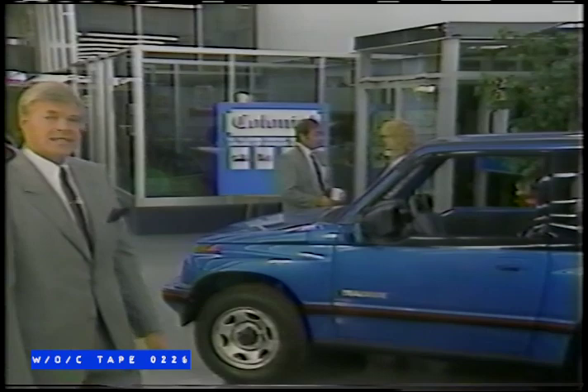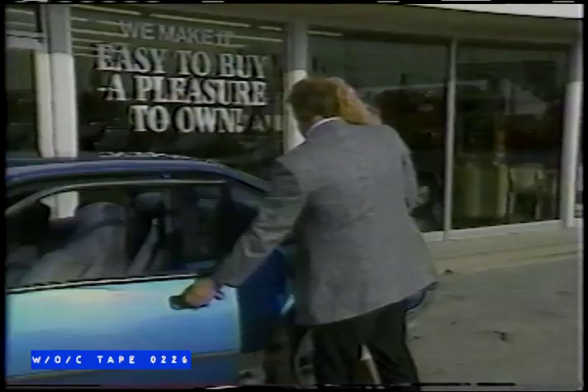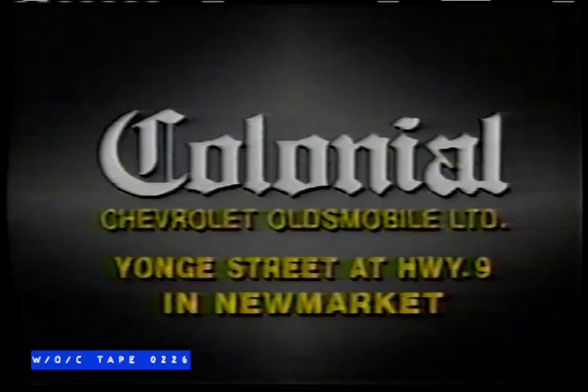At Colonial, we have a selection to accommodate most requests. Even if they are a little large, we make it easy to buy and a pleasure to own. That's why we deal with more families than any other dealership in York Region. Come visit Colonial Cheval's in Newmarket.